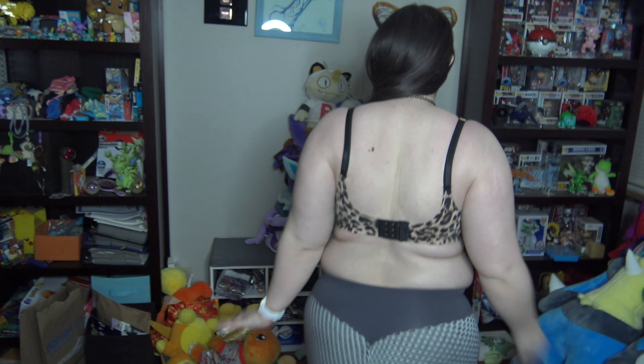Hi guys! So this is part two of my bra haul try-on. I have more to show.